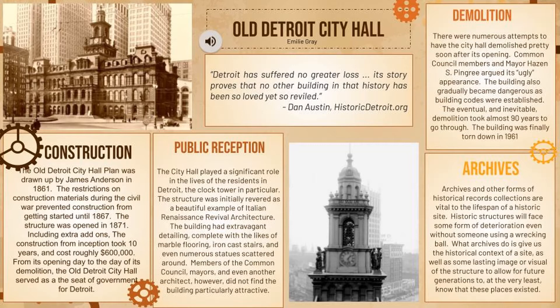The building was designed in 1861 by James Anderson. Construction did not start until 1867, about six years later, because of the restrictions on construction materials that were in place during the Civil War. But once that finished, they started building, and it took about four years to finish. In 1871, they opened the building.